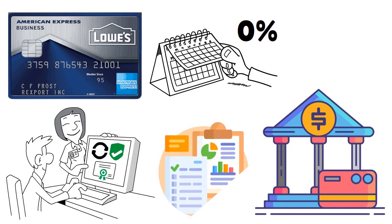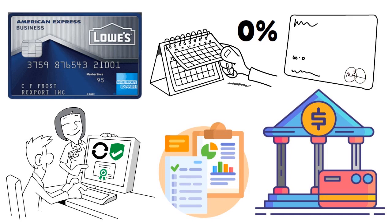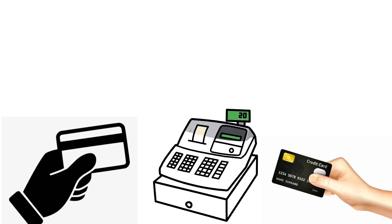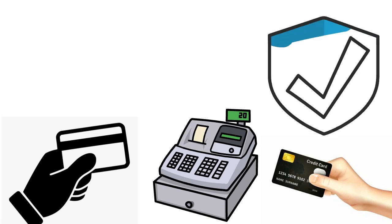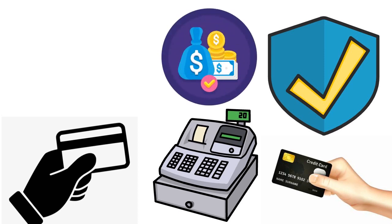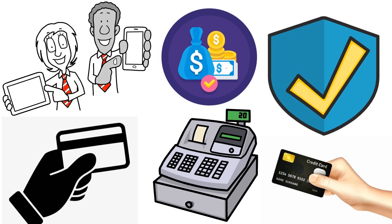If you're looking for a card specifically for an intro APR period, there are many better options. But if you're in the Lowe's ecosystem, you get discounts on Lowe's Pro Services, including discounted delivery, bulk rate pricing, and the business replenishment program. You also have purchase protection that applies for up to 90 days from the covered purchase date — up to $1,000 per occurrence and $50,000 per account per calendar year.